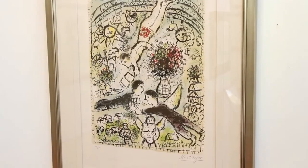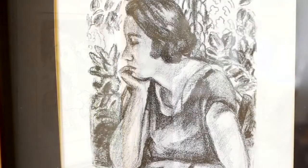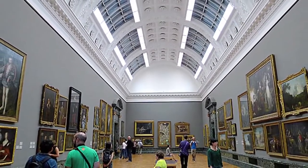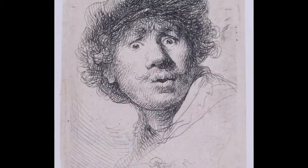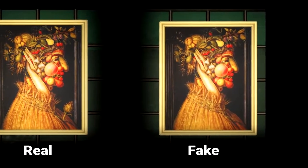Every day, circumstances arise that place art at risk, most of them unavoidable. For instance, it has to be sent out for restoration or framing. It could be on loan at exhibitions or in storage. Essentially, any time it is out of sight, the artwork is vulnerable to manipulation and forgery.